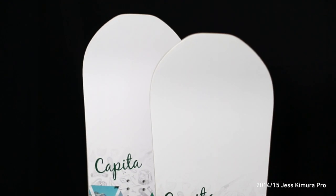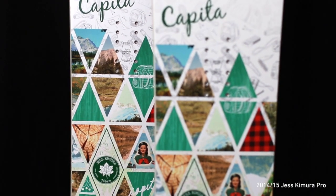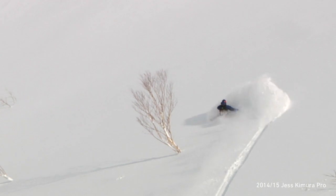The Jess Kimura Pro Model is a women's true twin hybrid freestyle snowboard, designed with the durability and maneuverability required for Jess' passion and your progression.